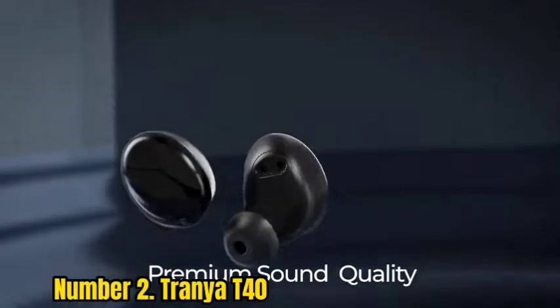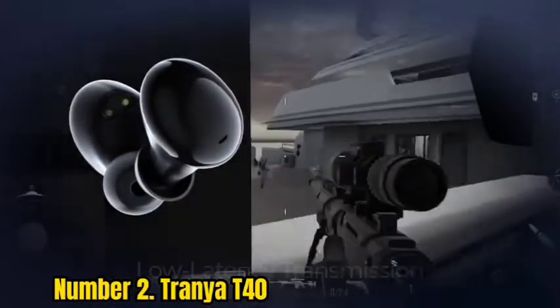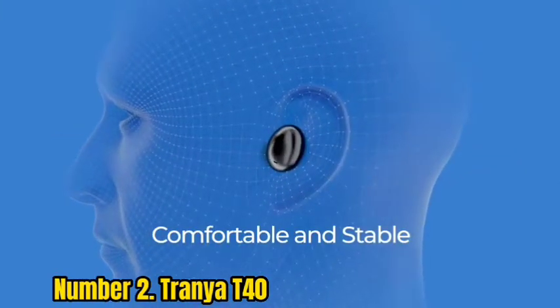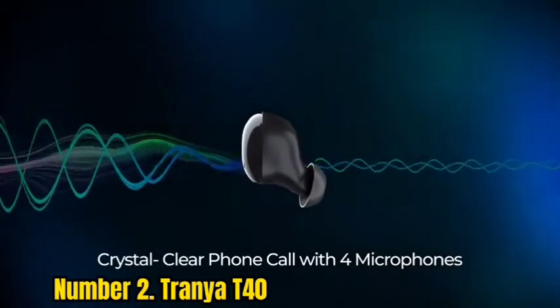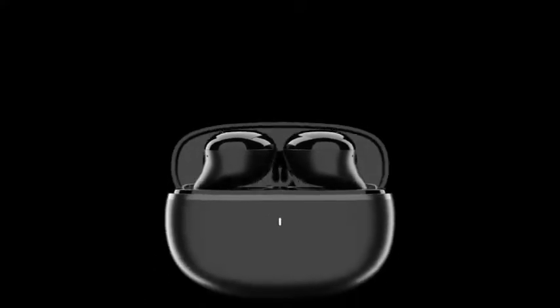Number 2: Trania T40. If you like the style of the Beats Powerbeats Pro but don't want to spend $150 or so on them, there are plenty of budget alternatives. I like the Trania T40, which typically lists for $50 but is often discounted to $40 or less. They sound quite good for the money, fit comfortably and securely, and have good battery life of up to 8 hours. They have physical buttons for controlling playback and volume rather than touch controls. Their charging case, which charges via USB-C, doesn't feel terribly sturdy and is somewhat bulky, but these are a good value.